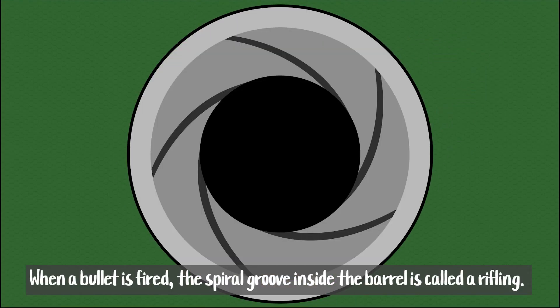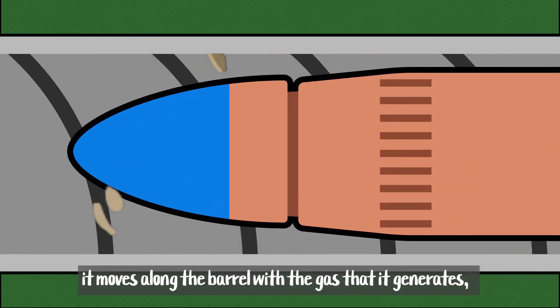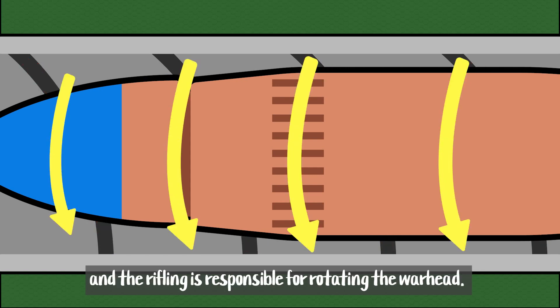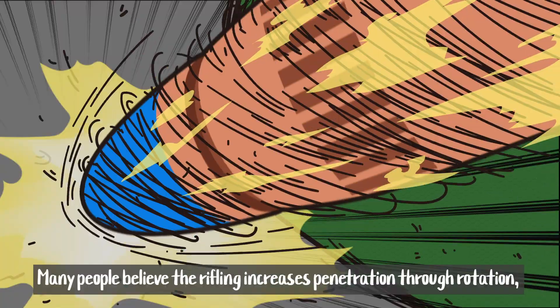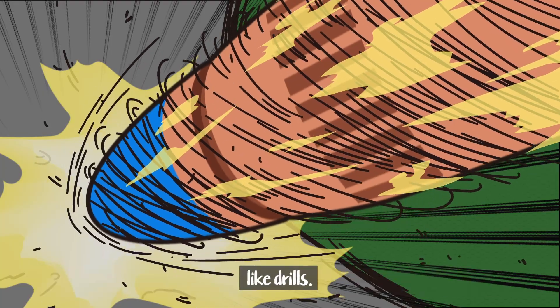When a bullet is fired, the spiral groove inside the barrel — called rifling — causes the bullet to move along the barrel with the gas it generates, and the rifling is responsible for rotating the warhead. Why does the rifling rotate? Many people believe the rifling increases penetration through rotation, like drills.